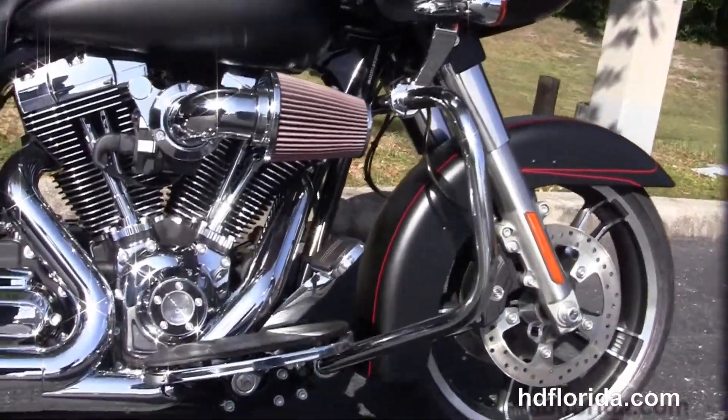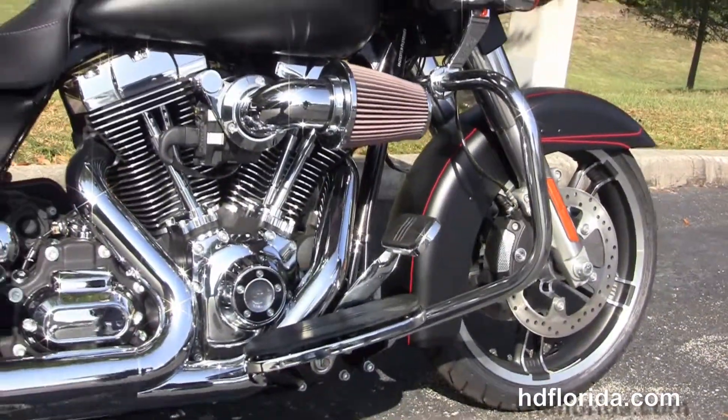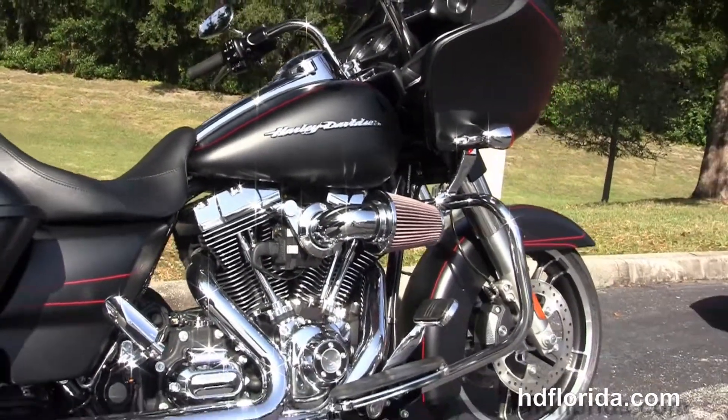It starts out front with the 19-inch Enforcer wheels, floating rotors with four-piston Brembo calipers, and a low-profile front fender.